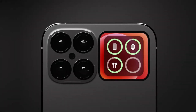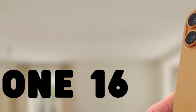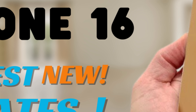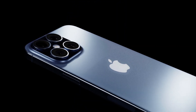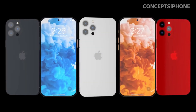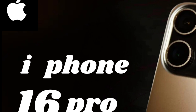The upcoming iPhone 16 series is poised to undergo size adjustments, particularly evident in the iPhone 16 Pro and iPhone 16 Pro Max models. While the iPhone 16 and iPhone 16 Plus are expected to maintain similar dimensions to their predecessors, the Pro models are anticipated to be slightly taller, wider, and heavier. These size changes coincide with rumors of an increase in display size, suggesting a strategic evolution in Apple's smartphone lineup.